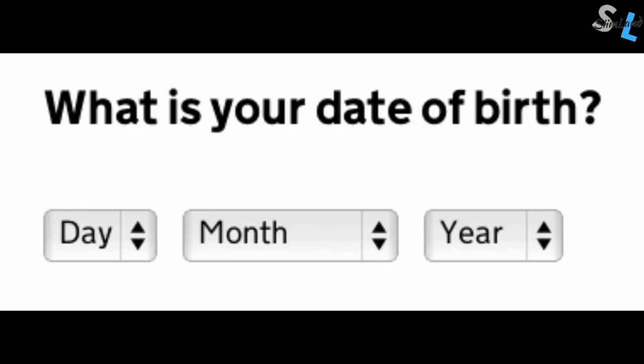Did you know that you have two ages? One of them is your chronological age — the one that you have in your passport — and it essentially means how long you have been alive in terms of the years, months, and days.